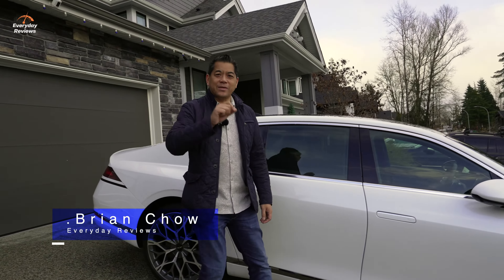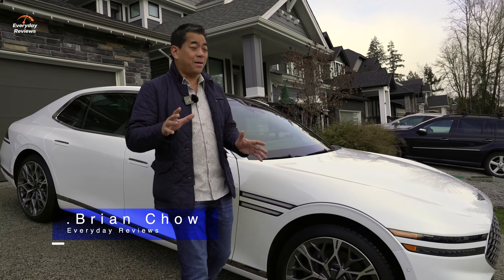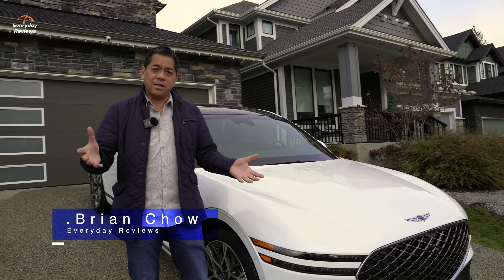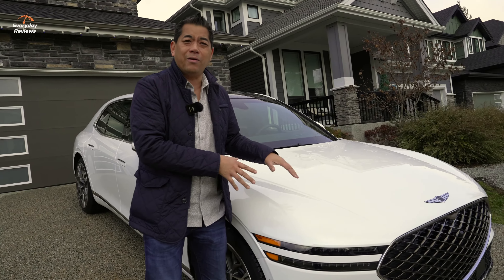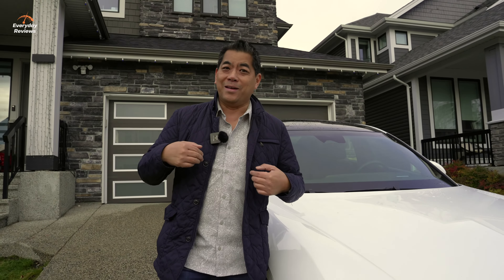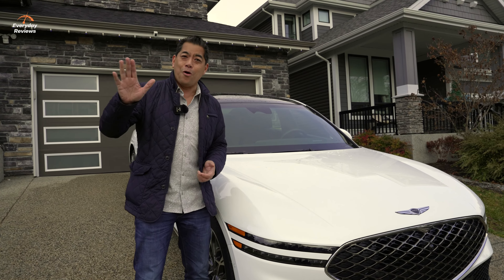Welcome to Everyday Reviews. In 2017, Genesis launched their brand new G90 flagship sedan and at that time, I was so impressed. A few years later, we had a facelifted G90 and I was even more impressed. The 2023 new generation G90 is right here and I'm no longer impressed — I'm super impressed. And not just me: this took the top honors of Motor Trend's Car of the Year for 2022, which is no easy feat.